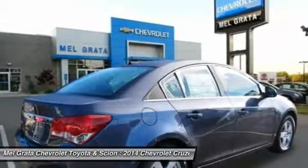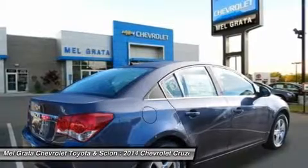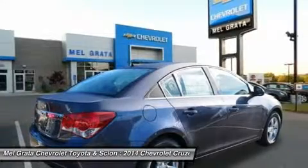Standard for all are features such as air conditioning, power windows and door locks, power steering, and touch controls on the steering wheel.